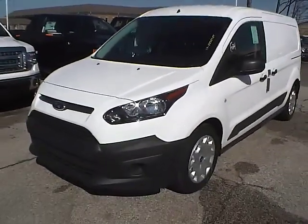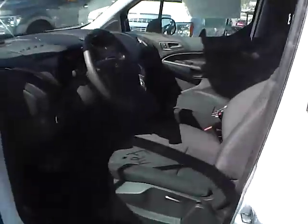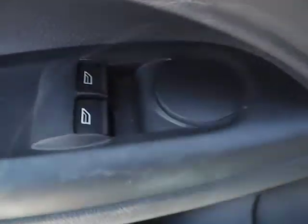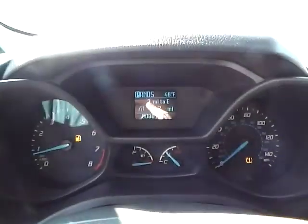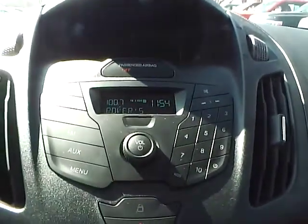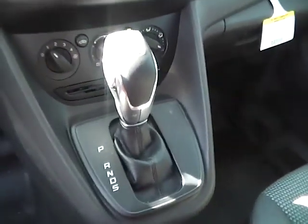Let's take a look at the interior of the vehicle. Inside we have charcoal black cloth interior, power windows and power door locks. We have a nicely lit up gauge cluster. For the center console, AM FM radio, climate controls. This is an automatic vehicle.